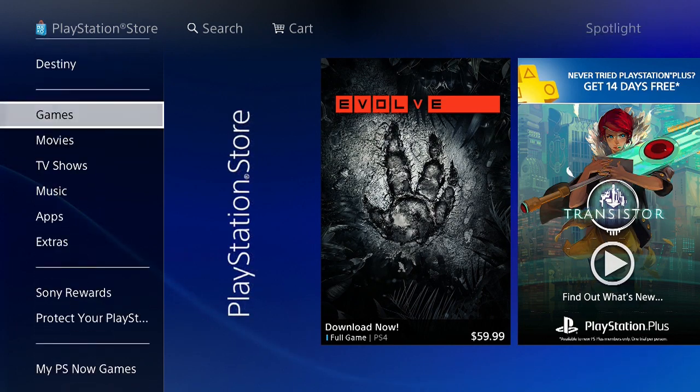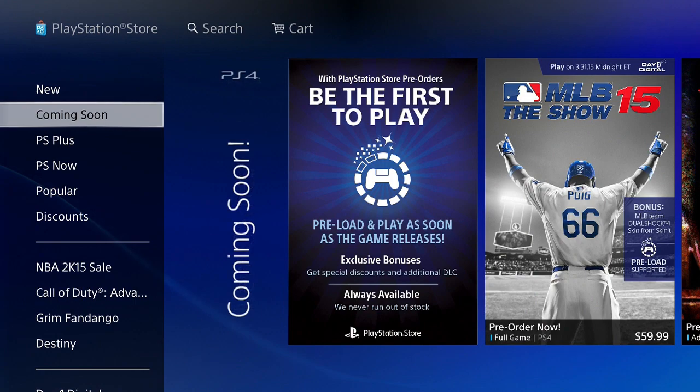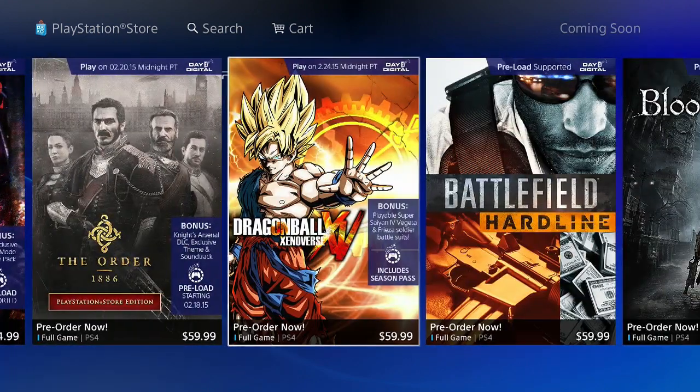So what you guys have to do is go to Games, then go over to Coming Soon, and then scroll over and it should be there for your pre-order.